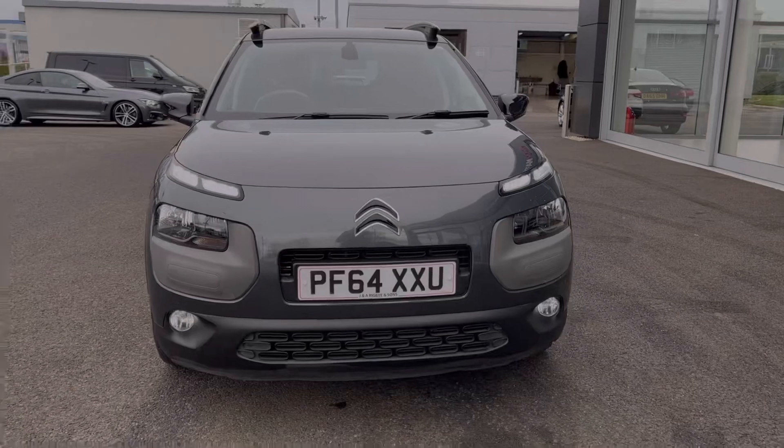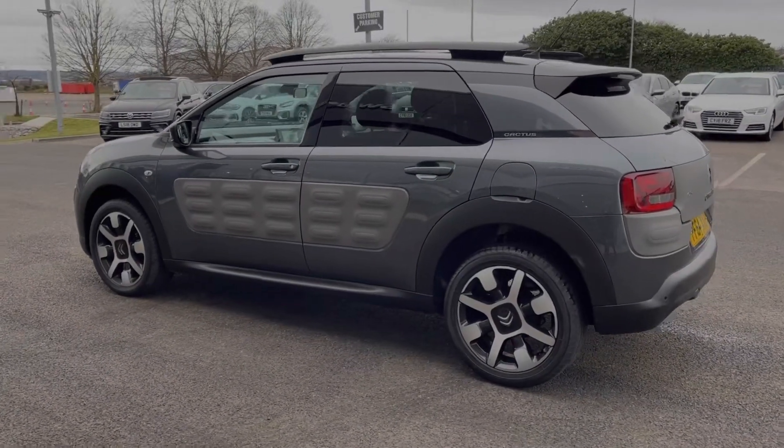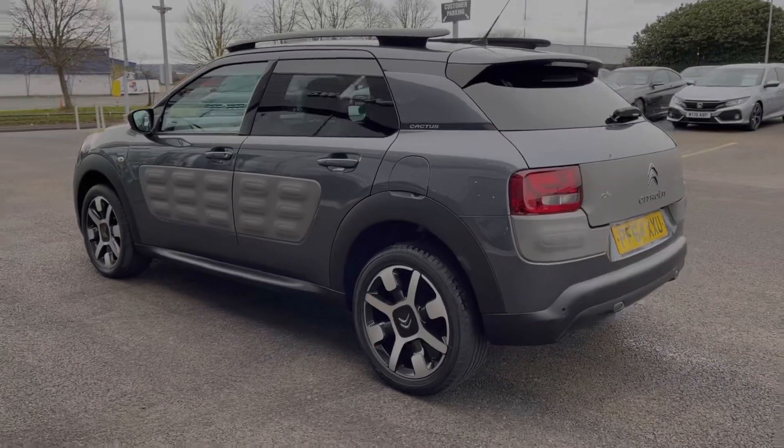This car comes from two previous owners and boasts a very low mileage for its age of just 17,000 miles. It does also come with a partial service history with the last completed at 6,000 miles.